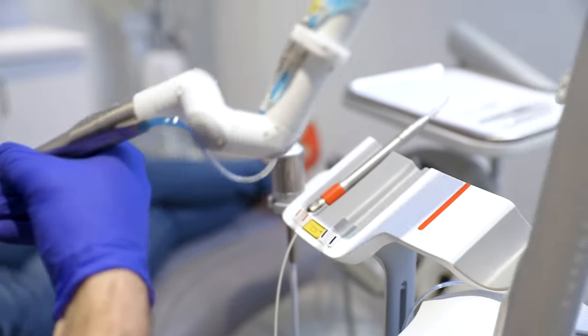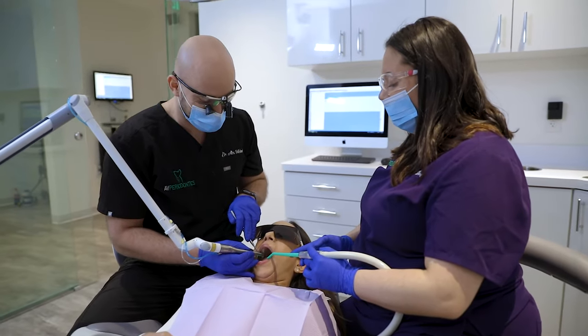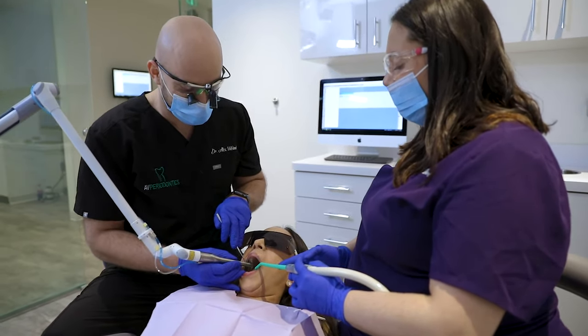This revolutionary technology of using the laser around the dental implant has allowed us to regenerate bone around diseased implants. This allows us to save our patients' dental implants.